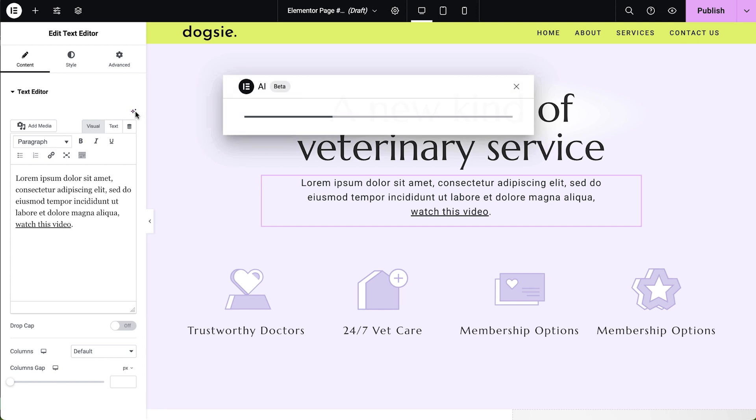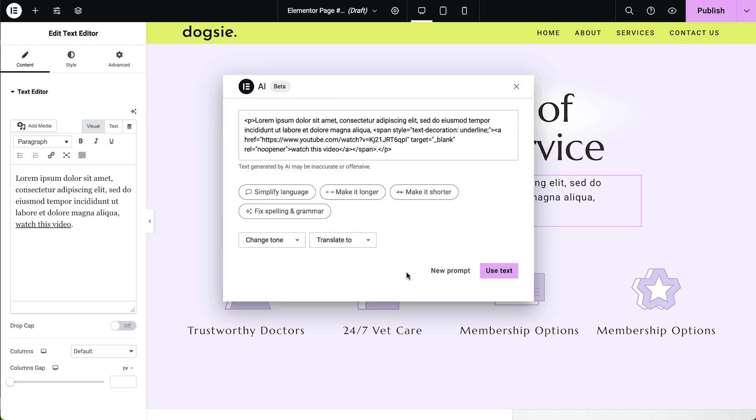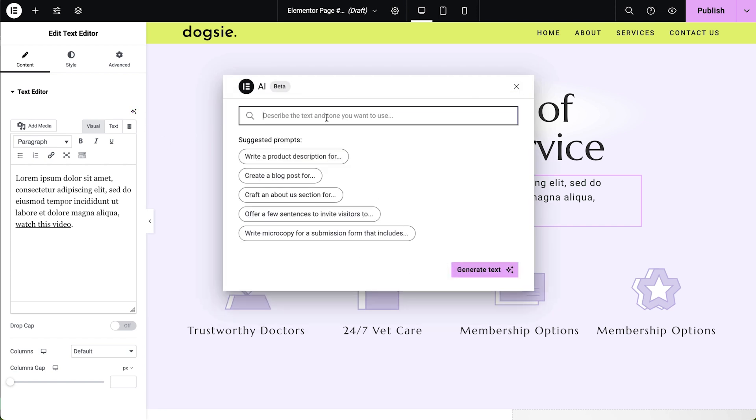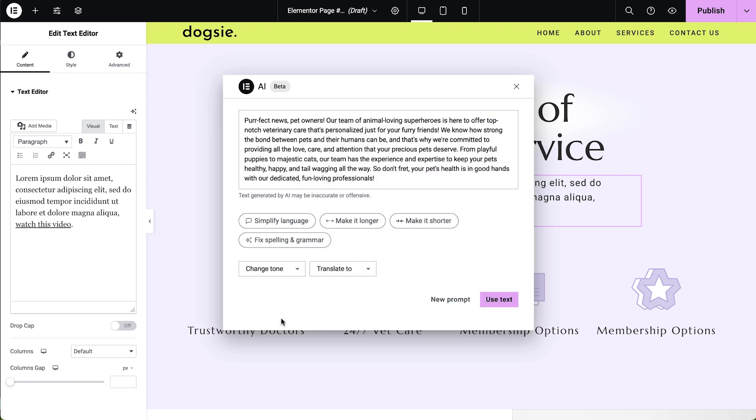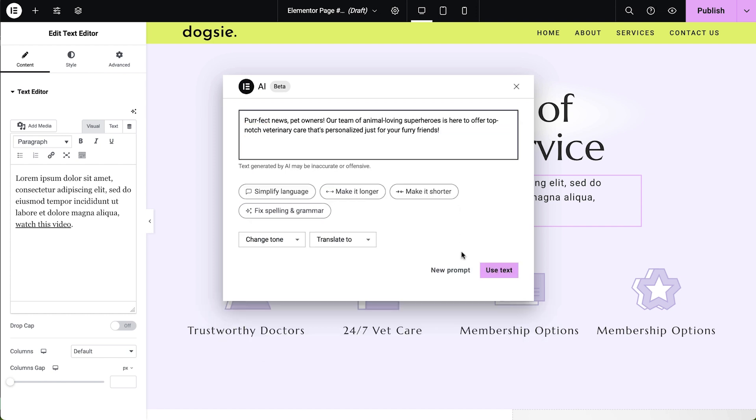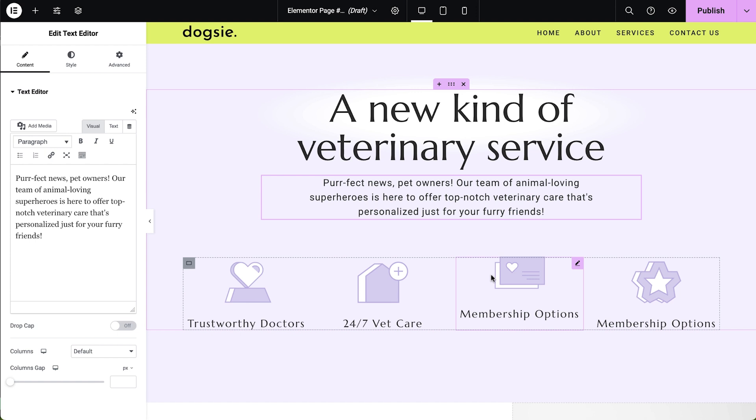As web creators, we understand how crucial it is to create a holistic experience for our audience, and that extends beyond visual aesthetics. Elementor AI is helping us transform the way we deliver our web designs to our clients by generating contextually relevant and engaging placeholder texts. Using the AI tool placed in every text field in each widget, we can bridge the gap between design and content. And this is a great way to elevate the overall impact of our projects.